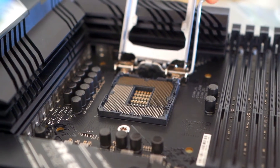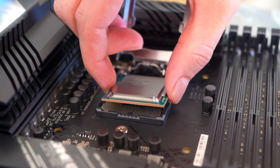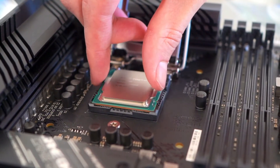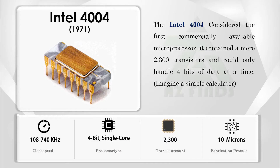Hey everyone and welcome to the amazing world of Intel processors. Today we're taking a trip down memory lane, exploring the evolution of these powerhouse chips that have driven our computers for decades. The Intel 4004, considered the first commercially available microprocessor, contained a mere 2300 transistors and could only handle four bits of data at a time.